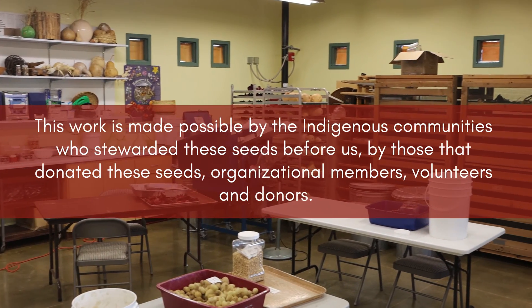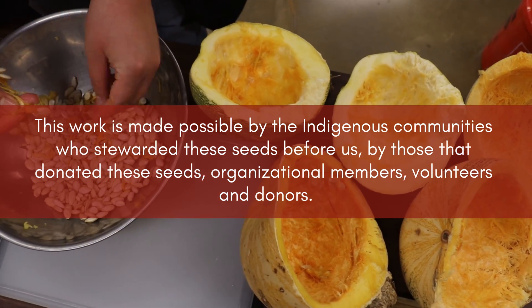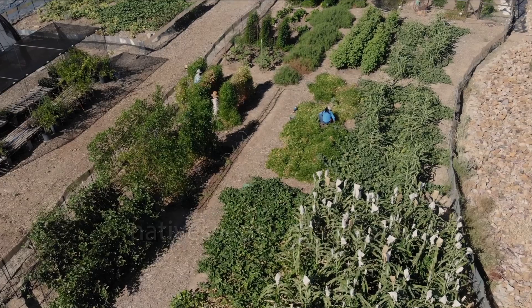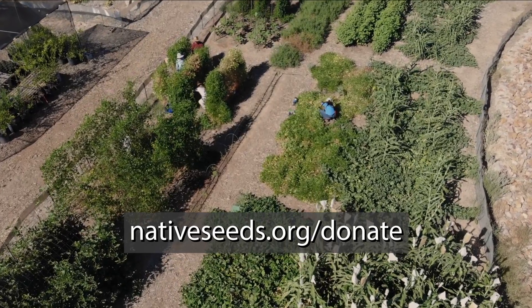This work is made possible by the indigenous communities who stewarded these seeds before us, by those who donated these seeds, organizational members, volunteers, and donors. You can join this growing community of supporters today by visiting nativeseeds.org/donate.